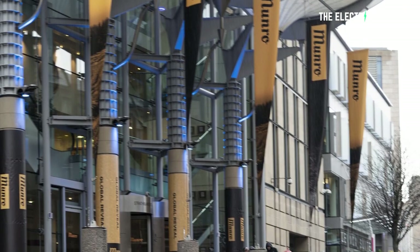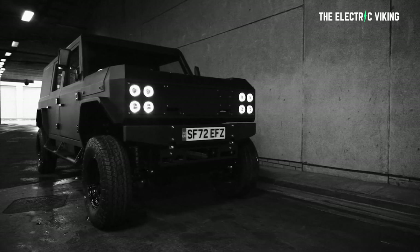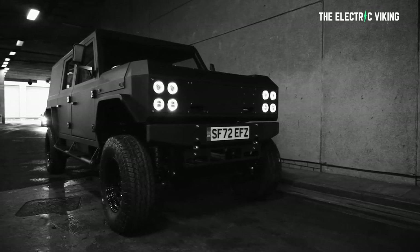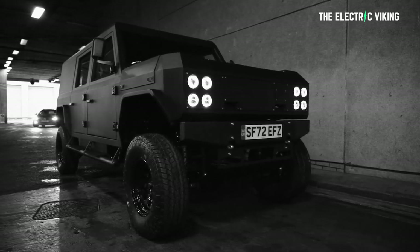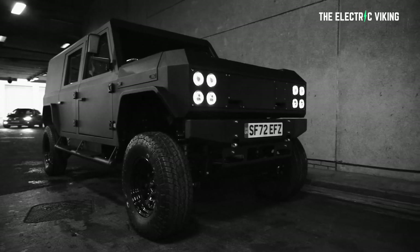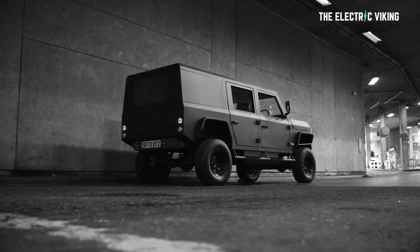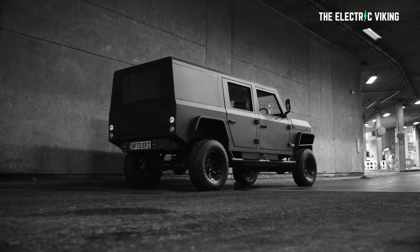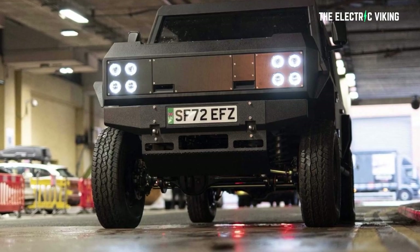Scottish startup Munro Vehicles — Munro, not connected to Sandy Munro, totally different — has unveiled its first model called the MK1, which it calls the world's most capable all-electric 4x4. In some ways I think that's actually true. One of my favorite parts of this vehicle is it's actually future-proofed in a way that no other car is, which is something I don't think anyone's noticed. I want to tell you why this car is going to be awesome now and still awesome in 10 years time.